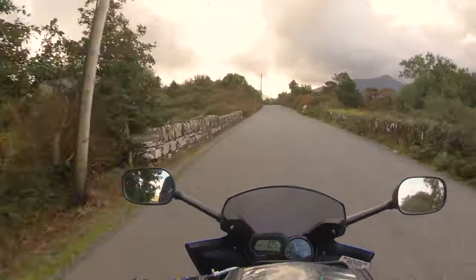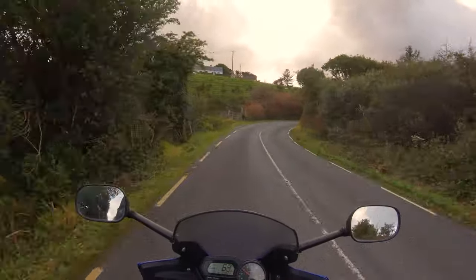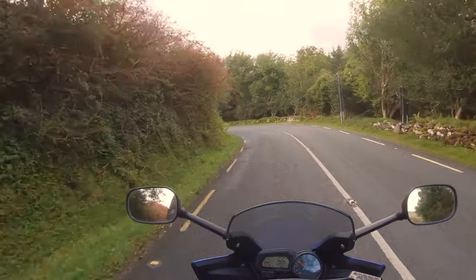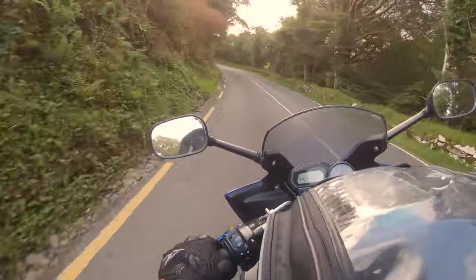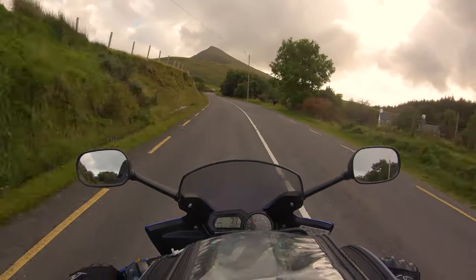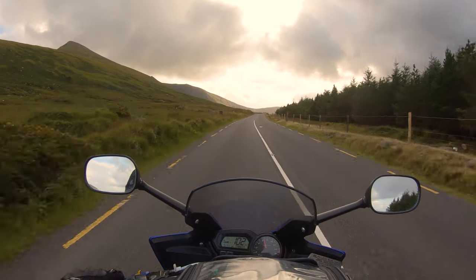The weather looks like it's turning and now we're back into the Conor Pass proper. If you'd like to see anything else in this type of video I'll be off the bike in a minute and walk around and have a look at the Conor Pass. I think I do a nice mix of things — maintenance, reviews, spins, exploration videos. Oh look at that — unbelievable view!